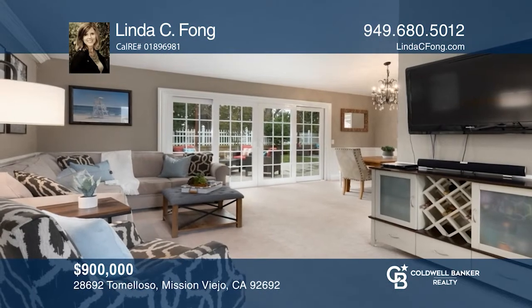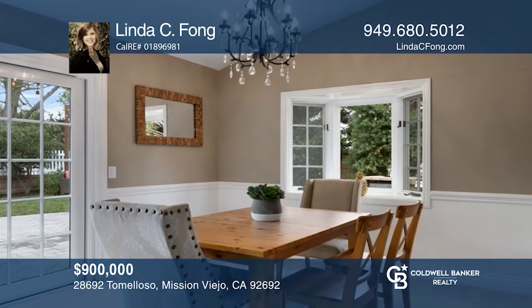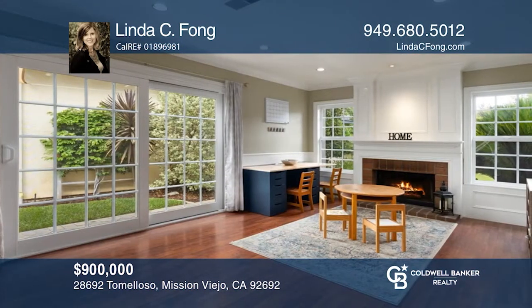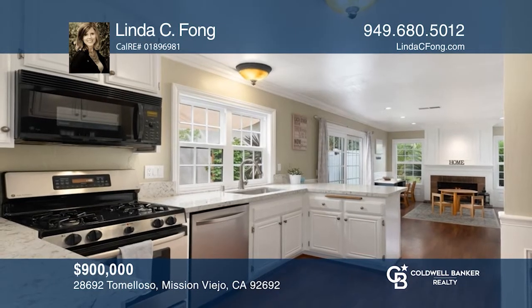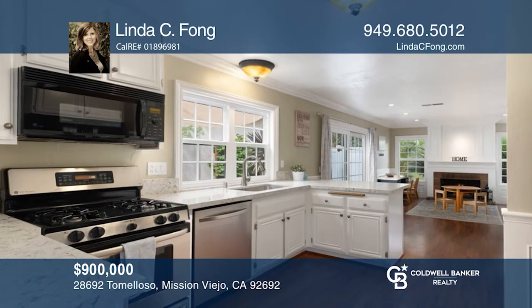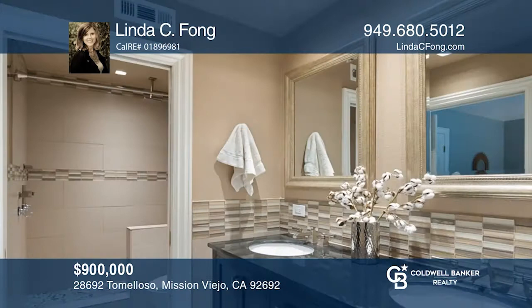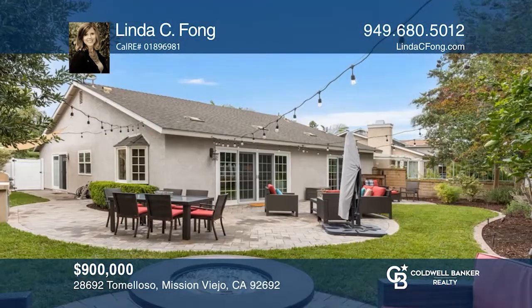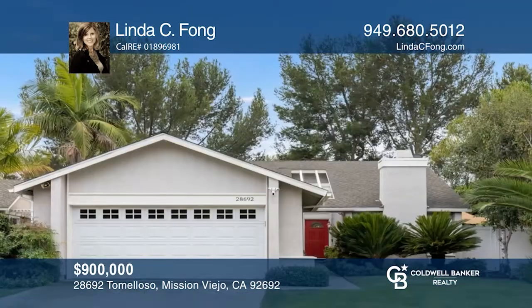Nestled in the hills of Mission Viejo, sits this gorgeous single-story home with treetop and Saddleback Mountain views. The kitchen is situated at the heart of the home, featuring upgraded quartz counters and an open layout that expands to the cozy family room. Hardwood flooring leads you to three bedrooms and remodeled bathrooms with designer appointments. You'll enjoy membership to Lake Mission Viejo, which is just a short stroll away. Come see all this home has to offer with Linda C. Fong.